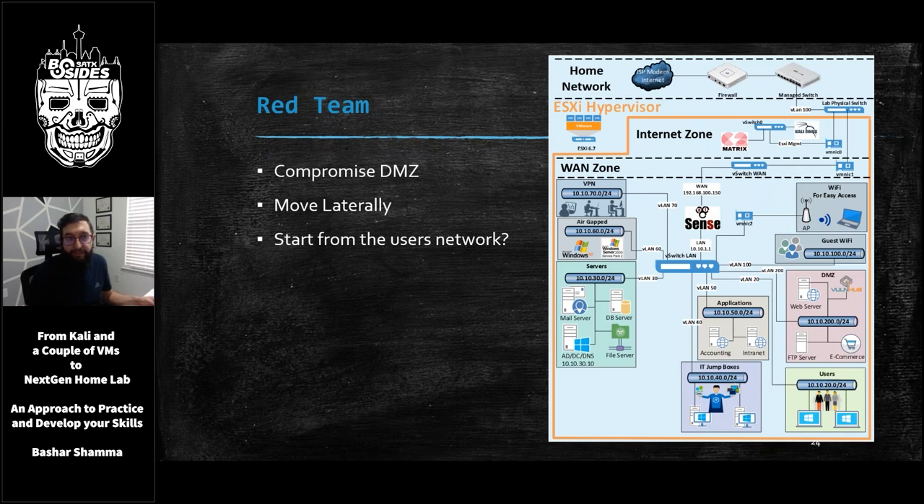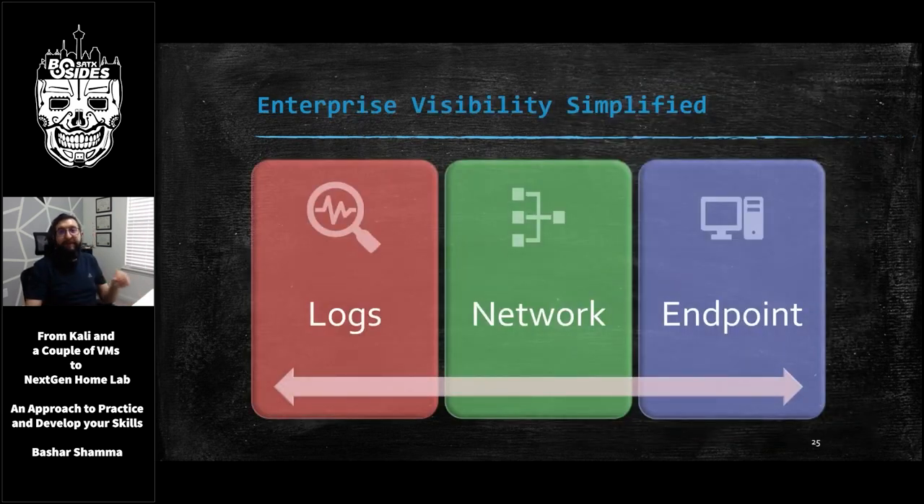Now we get into my favorite part — defending and detecting the attacks against our enterprise. In simple terms, we need three core components to detect attacks and attackers. The first component is logs — things like your firewall logs, your VPN logs — and we need a place to collect and analyze these logs. The second piece is network traffic data, which will help us understand how packets move around our environment. And the third piece is endpoint data, which will give us visibility into activities that take place at the host level — things like which processes ran or who logged into the machine.